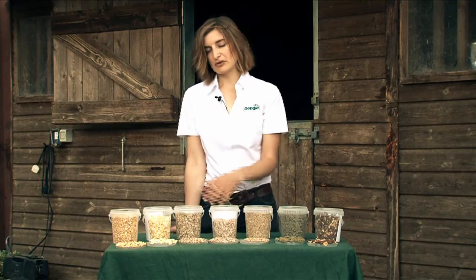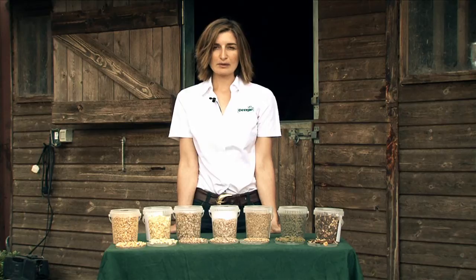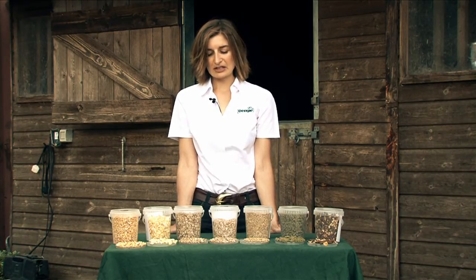All of the cereals are included in feeds to provide quick release energy which comes from starch. They're quite low in protein, quite low in vitamins and minerals, but you're really using them as an energy source.